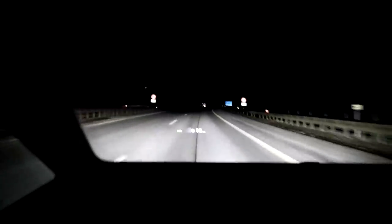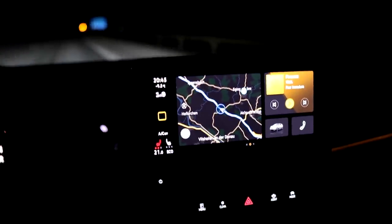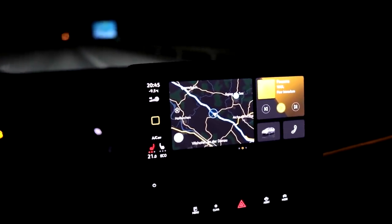Your steering wheel is vibrating when the heat pump spins up. I noticed that with the ID.4 as well when I did my media drive in Wolfsburg with the ID.4 — it was the same thing.